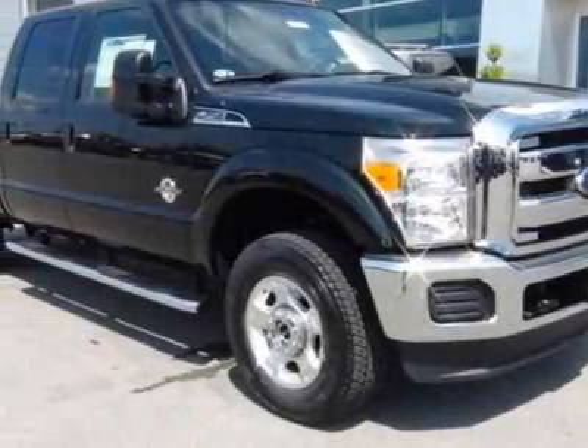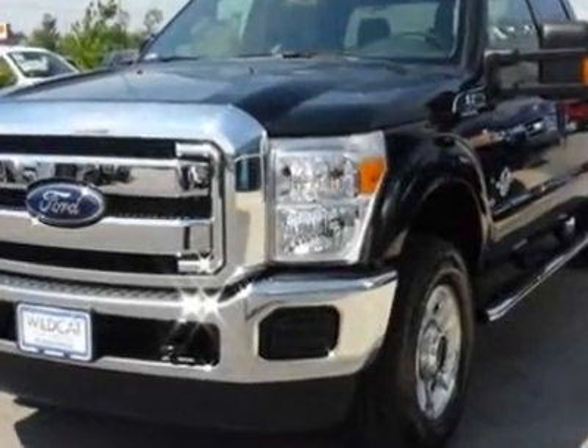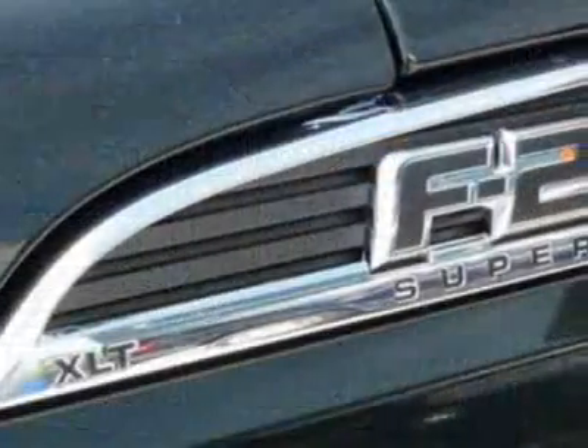Come take a look at this new 2012 Ford Super Duty F-250 SRW. For your protection, this vehicle has a full factory warranty.